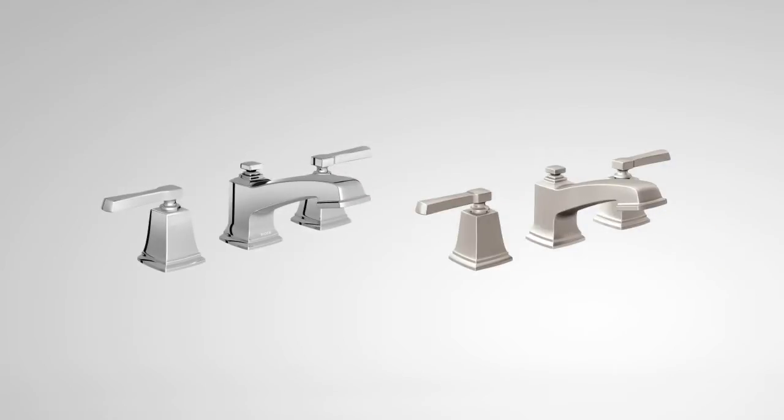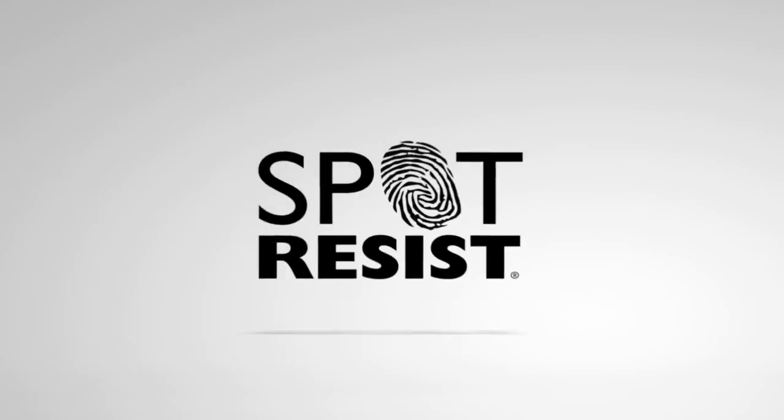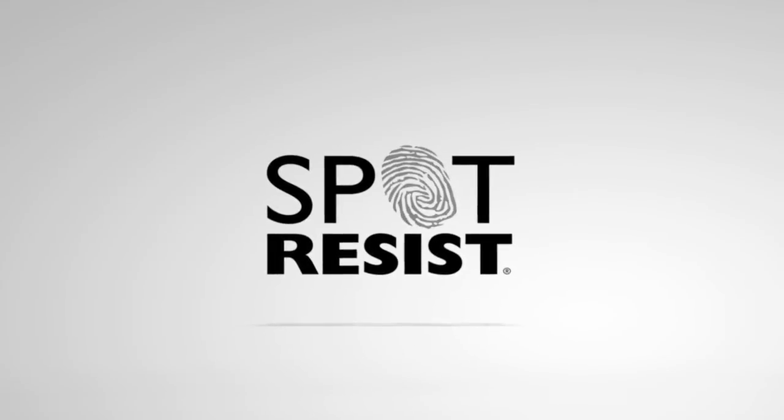Available in chrome and our unique spa-resistant brushed nickel, meaning fewer water spots and fingerprints to clean.